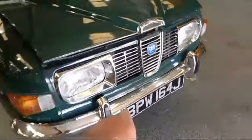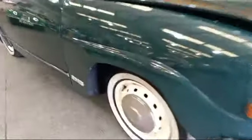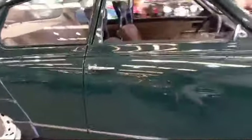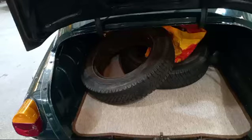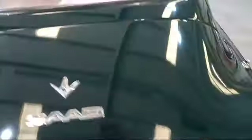Just one or two little chips there, which you would expect, wouldn't you? One or two little imperfections here and there, but I think in keeping with the overall story with the car. A couple of extra tires in there as well.